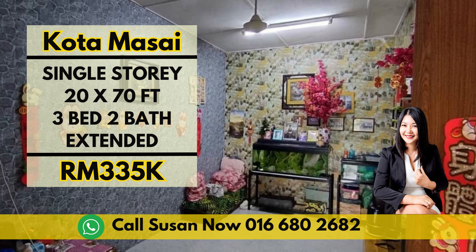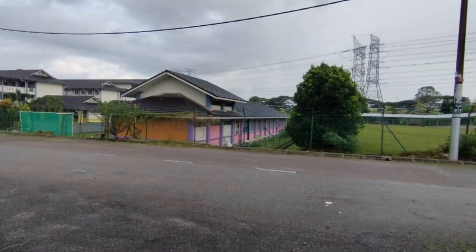Hi, I am Susan. Welcome back, folks! Today we have an amazing property in Taman Kota Masai to showcase. Get ready to be impressed. Located on Jalan Siku, this single-story terrace house is perfect for those seeking a comfortable and cozy home. Let's dive into its remarkable features.